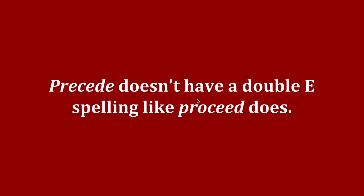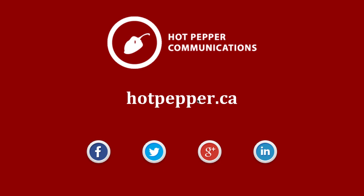What words do you find commonly confusing? Let me know in the comments below. Visit me online at hotpepper.ca for more writing and spelling tips. You can also find me on Facebook, Twitter, Google+, and LinkedIn. Thank you.